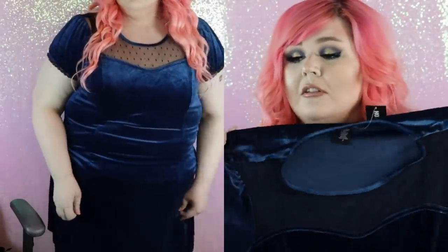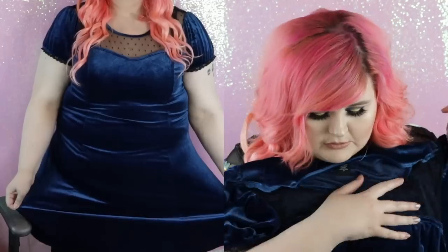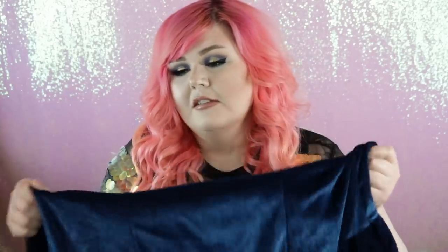We have a dress — dresses were on sale, so I took a leap. I thought the top of this was really cute. It's blue velvet with like little Swiss dots, see-through. It feels like it's got a good stretch to it. I got it in a size two. It retails for $42.90, but I think dresses were like 30% off or something when I ordered it, so it was a decent deal. I don't know when I'll wear this, but it looks cute. It feels like it runs a little small, but I'll know when I put it on.